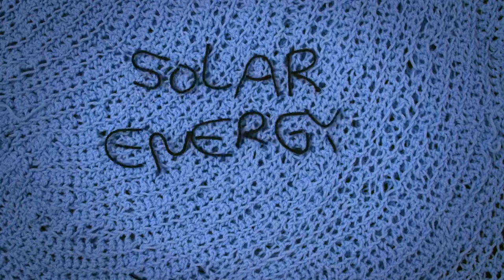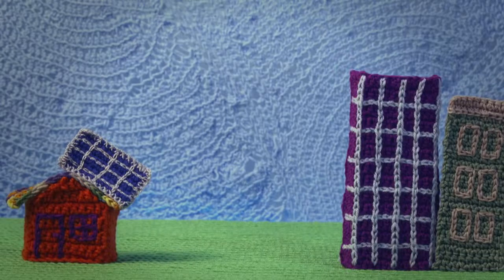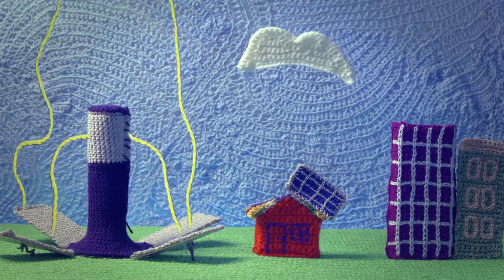But when we say solar energy systems, we're usually talking about photovoltaics, or solar panels, which are the systems most commonly used to generate solar power. In solar panels, photons from the sun's rays hit the surface of a panel, and electrons are released to get an electric current going. Solar panels can use all types of irradiance, while solar towers can only use direct irradiance.